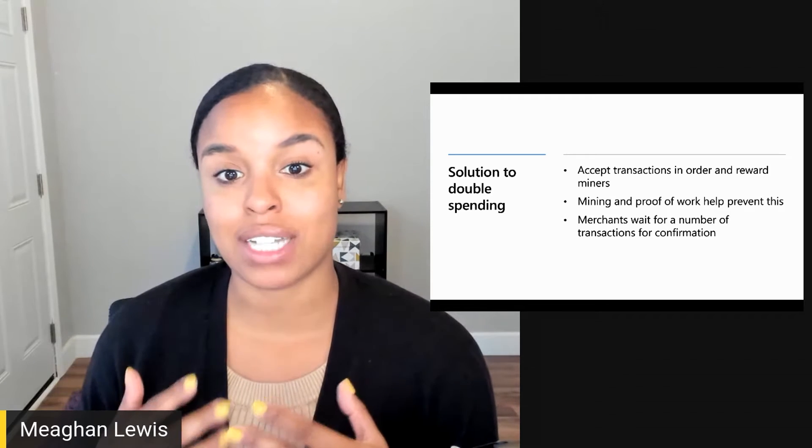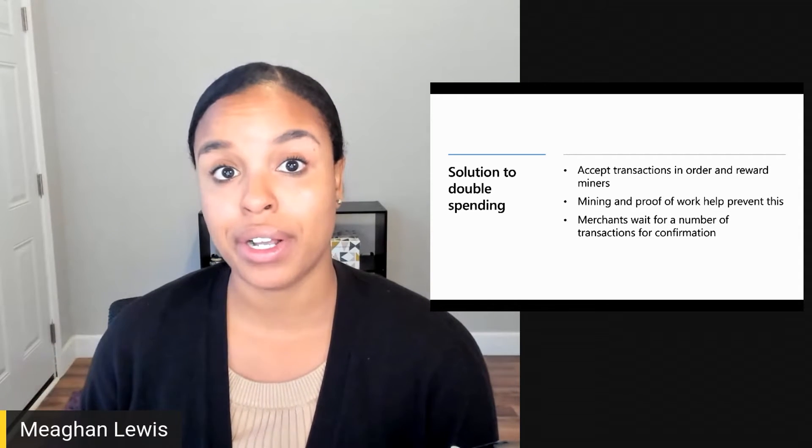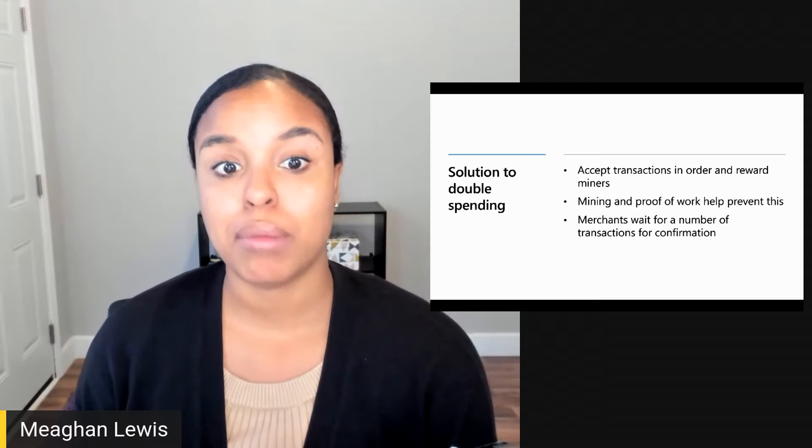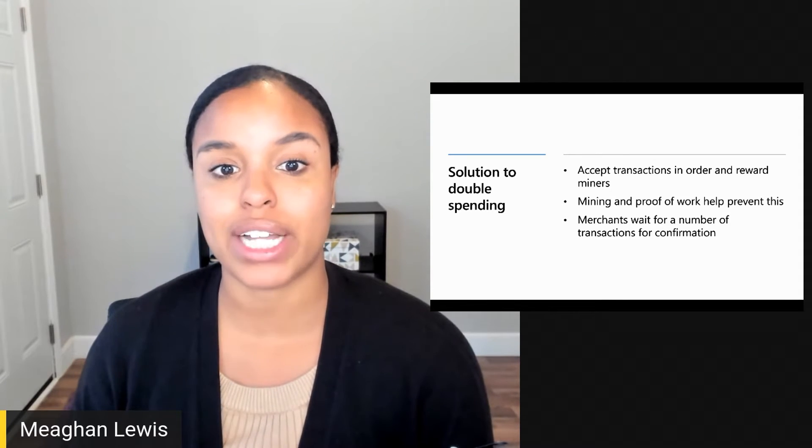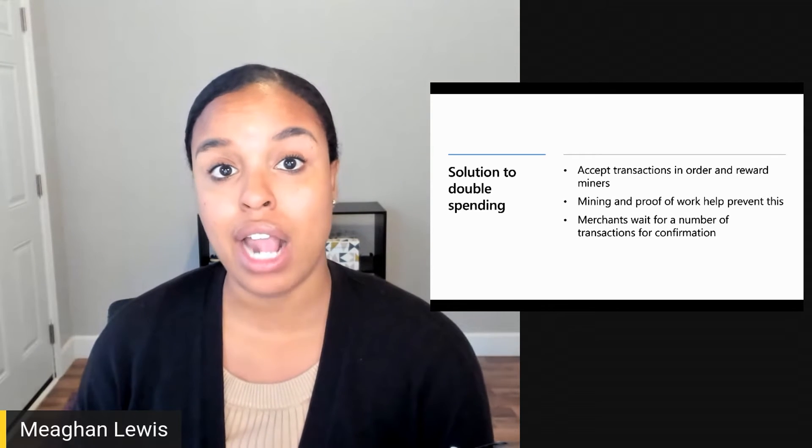The solution to double spending is to accept transactions in order and reward miners. Mining and the proof of work algorithm is what prevents double spending by verifying transactions in a timely and orderly way.